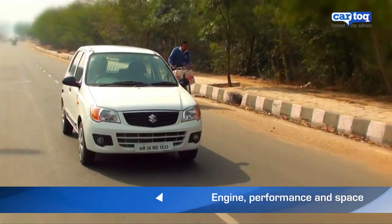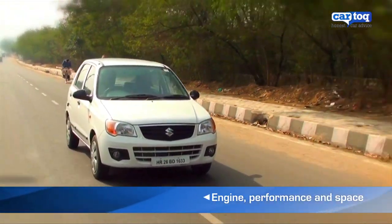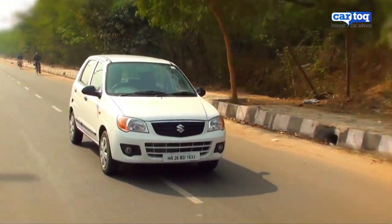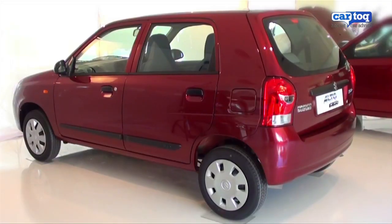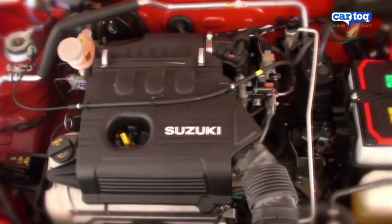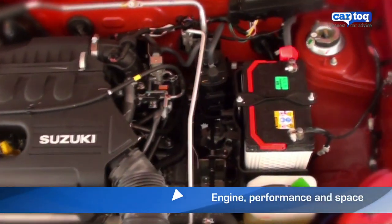When the Alto K10 was launched, it was pretty much in a class of its own — just a step above the regular 800cc Alto. In terms of looks, the K10 is fresher and younger, with a slightly longer snout to accommodate the 1-litre K-Series petrol engine.